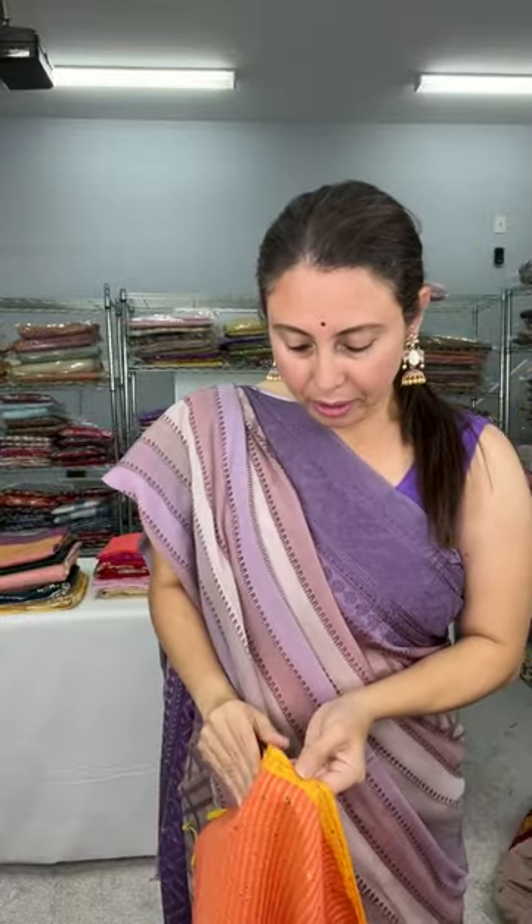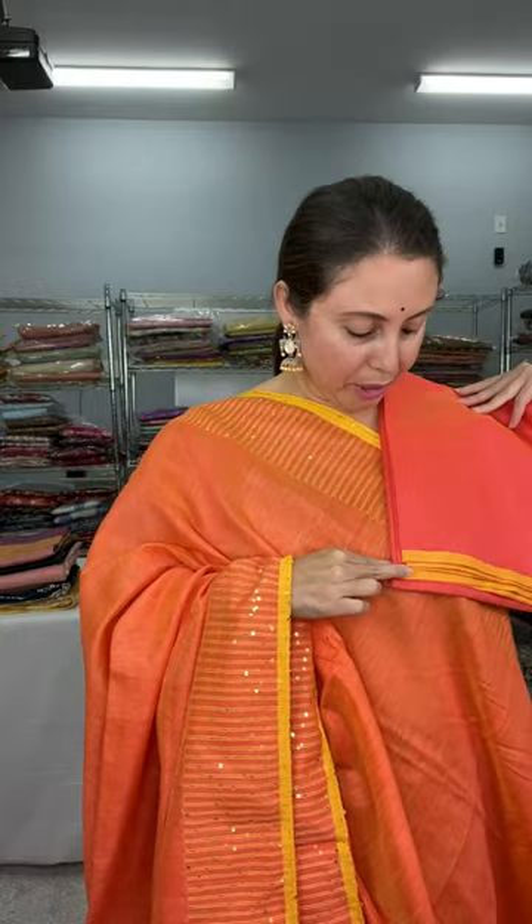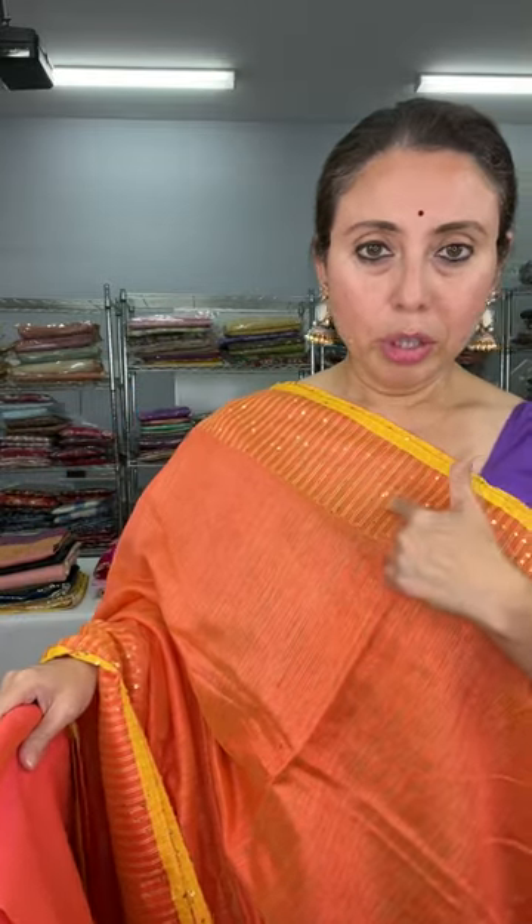Let me open the saree for you. It's a pure cotton silk fabric. Look at the pallu of the saree — it has so much sequin work woven on the pallu. The border also has sequin and the color is peachy orange. This is a pure cotton silk saree priced at $98. This is also not on the website yet, so please take a screenshot if you are interested. Let me show the blouse piece.